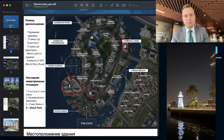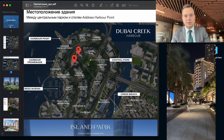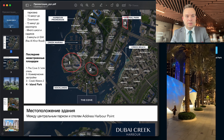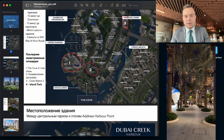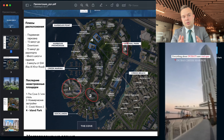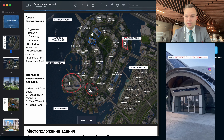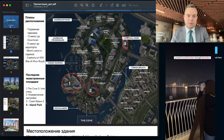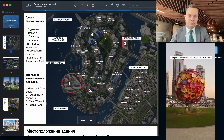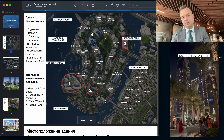What about the island itself? It will be fully built. There already exists a very nice promenade with a big number of restaurants and cafes. Also, in the northern part of the island, there is the Address Harbor Point, which has a coffee shop, Starbucks, a bar, and nice swimming pools. Also, there is a big park inside the island, as you can see on this scheme, which is named Central Park.